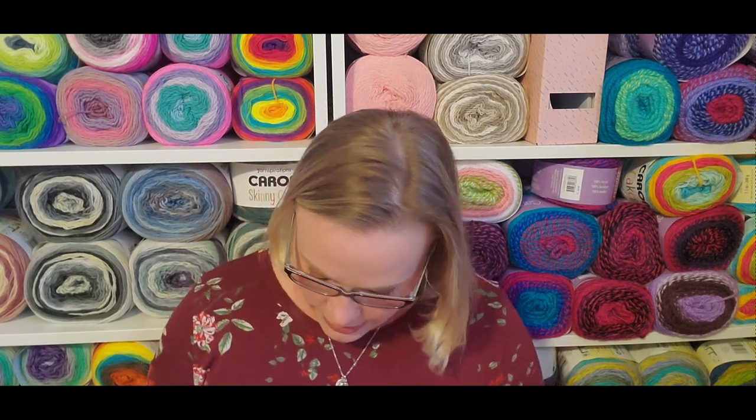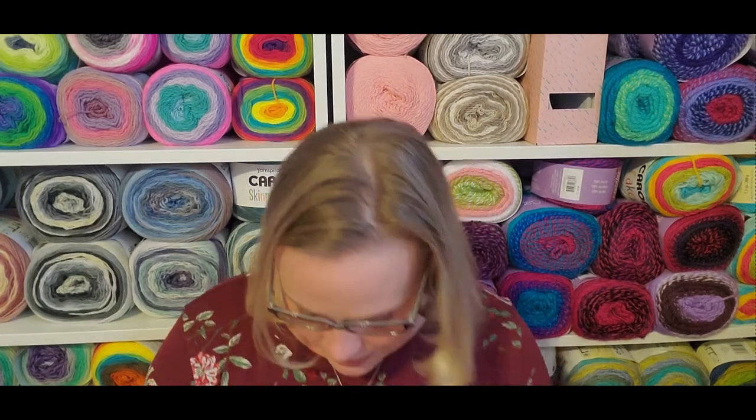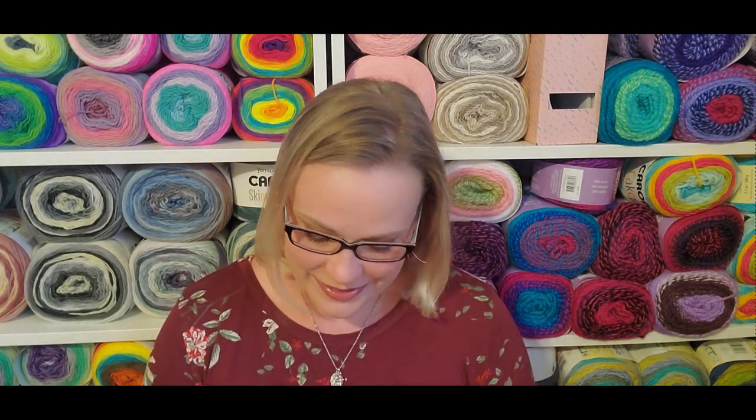Let me get everything out of the bag so I can show you what the extras were this month. We got a sheet mask — I know they don't necessarily do the most for your skin, but the experience of doing a sheet mask is so relaxing. It's like that 15–20 minutes where you just sit and relax. The other thing we got is an Epsom salt, activated charcoal, black lava salt with juniper and grapefruit. I can kind of smell it through the packet and I'm really looking forward to it. I do Epsom salt soaks regularly — it helps with joint swelling and muscle fatigue. Generally every Wednesday I try to soak, so that will go directly into the bathroom to be used next time.